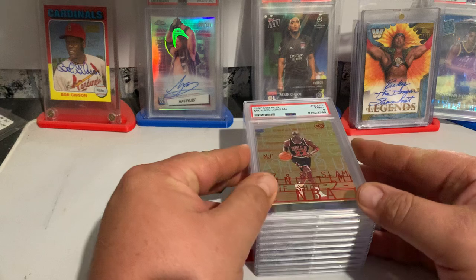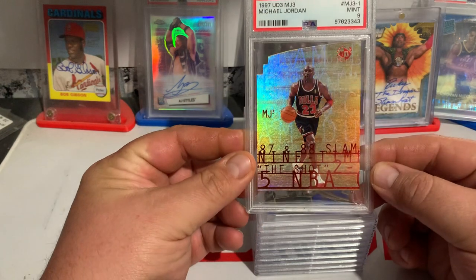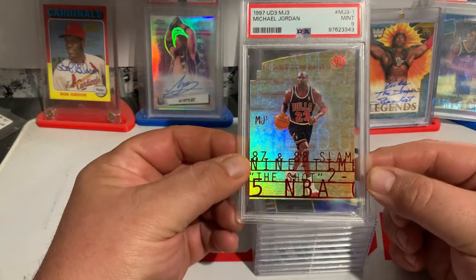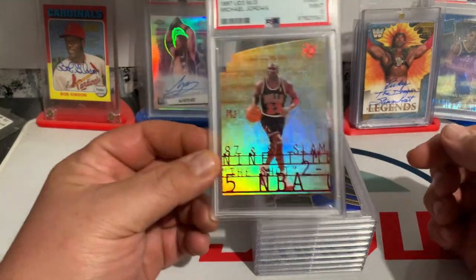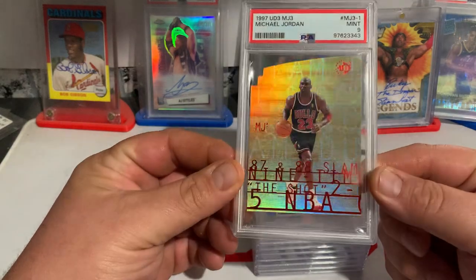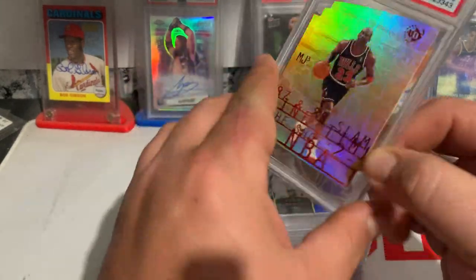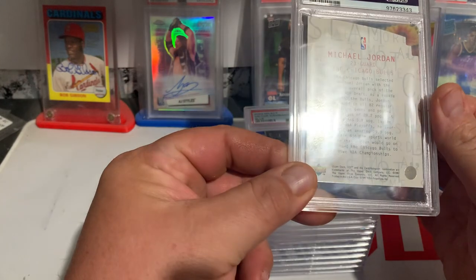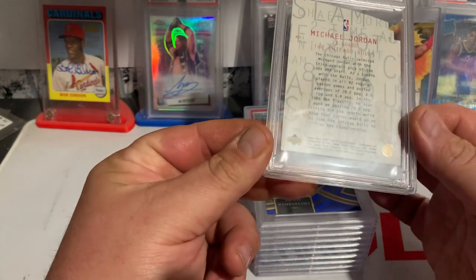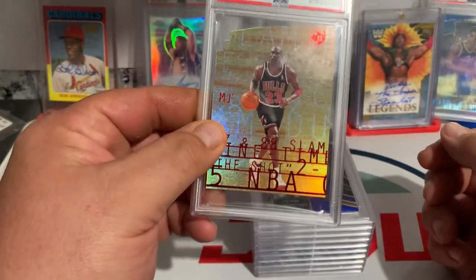The first card is Michael Jordan UD3. This is card number one of the three-panel, and it graded a PSA 9. These older die-cuts are really tough, so I'm okay with a PSA 9. This was part of a large collection that I bought about a year ago, just kind of grading the last few things.